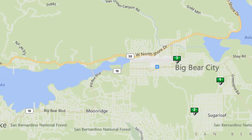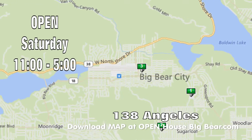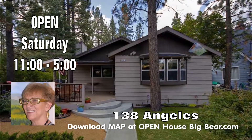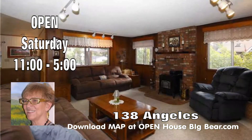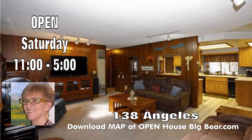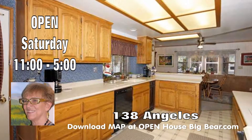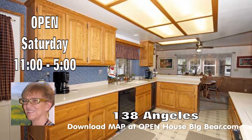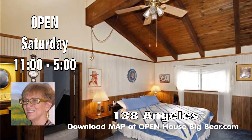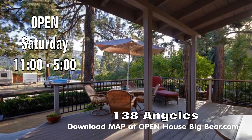Our next home is over in Bear City at 138 Angelus, held open by Ina Nidae on Saturday from 11 to 5. Priced at $248,900, three bedroom, two bath, two car attached garage, 1,866 square feet, built in 1964. Wonderful home with freestanding fireplaces and all the extras. Paved and maintained roads. Again, held open by Ina Nidae Saturday from 11 to 5 at 138 Angelus.